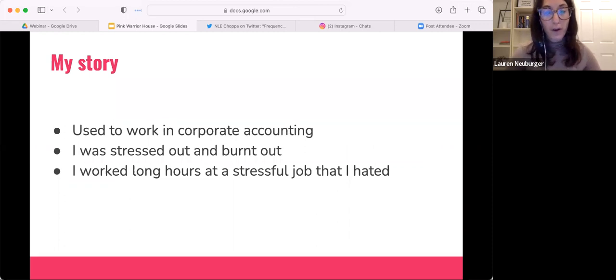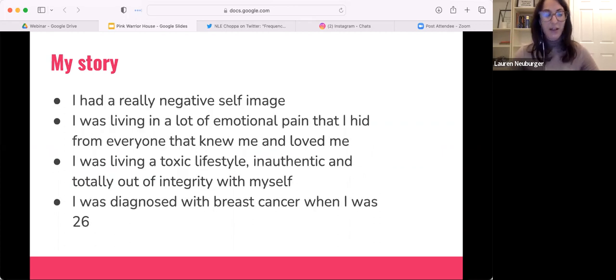I'll share a little bit more about me — who is giving you this presentation tonight. My name is Lauren. I used to work in corporate accounting — classic story. I was stressed out, burnt out, worked a lot, didn't like what I was doing.